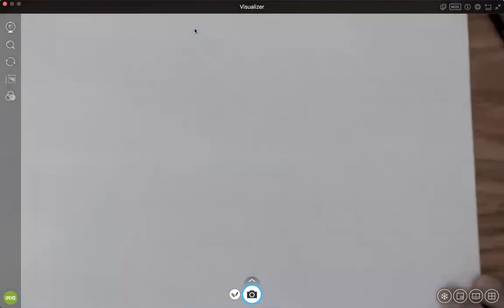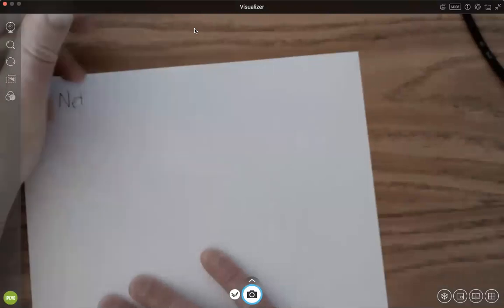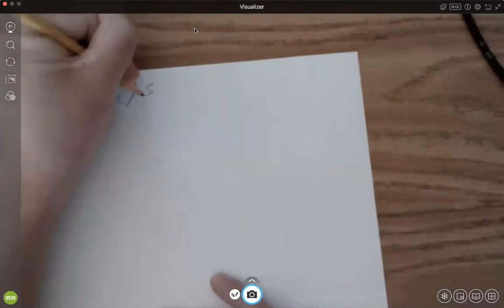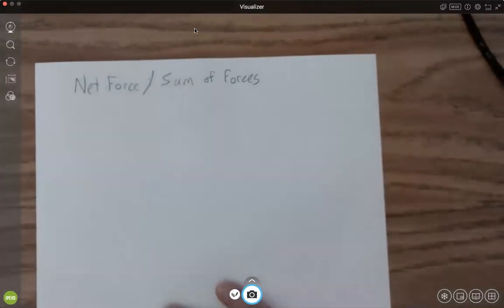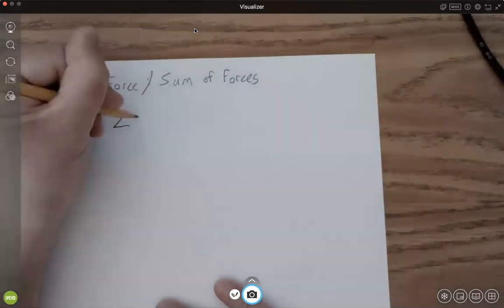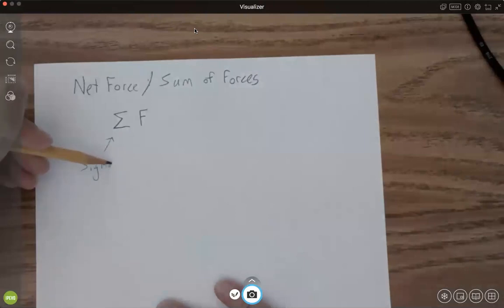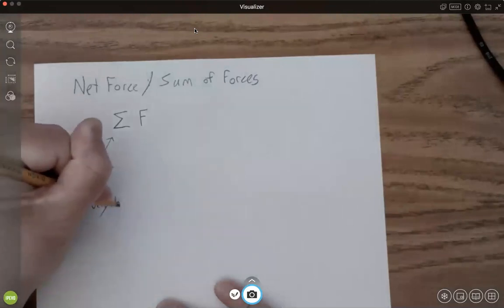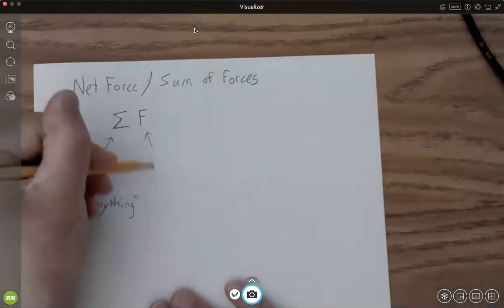We're going to be discussing net force and sum of forces. When I say net force, this is also known as the sum of the forces. The way we write this is using the Greek letter sigma in front of F. This sigma basically means to add everything — and the everything that we're going to add are forces.